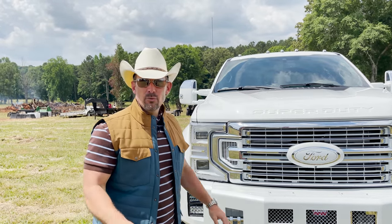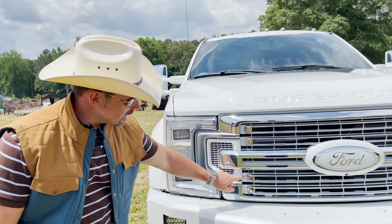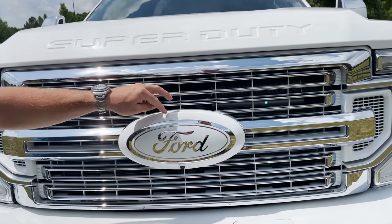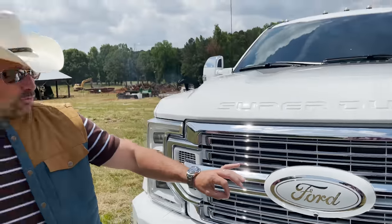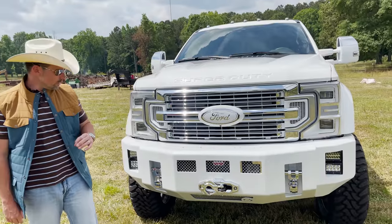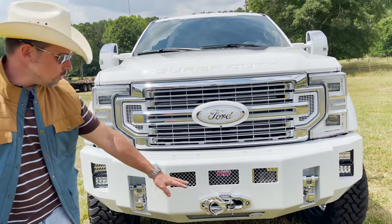We left all the chrome, but the back part is typically textured black — we painted all of that star white to match. Also the emblem surround, we did the same thing: star white, did the blue to star white, left the chrome. The Kelderman Alpha Series bumper is just a big, bad, substantial, beautiful front bumper — very sturdy. We did the chrome package: chrome tow hooks, chrome grill, your fairlead and hook are chrome as well.